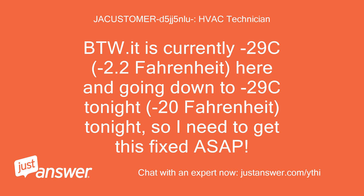By the way, it is currently -29°C (-2.2°F) here and going down to -29°C (-20°F) tonight, so I need to get this fixed ASAP.